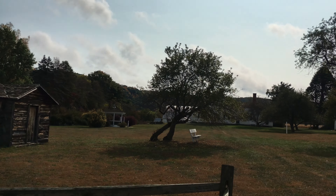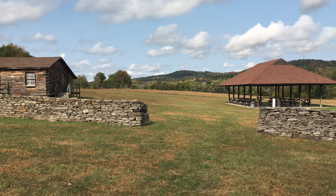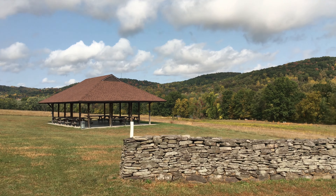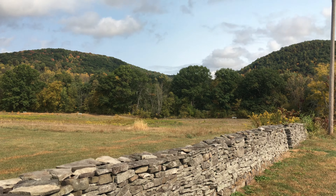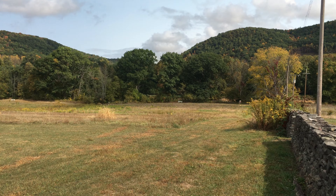Beautiful spot out here in the mountains — I wouldn't mind calling it home. Looks like they got a little bit of a nature trail. We'll take a hike and we'll bring you back if we find anything else exciting.